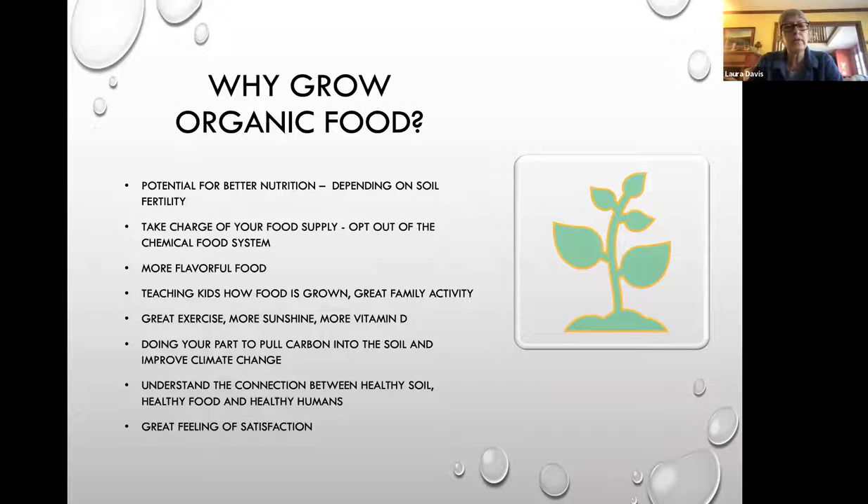As an intro: why do you want to grow food? Organic food is what we're recommending. You have the potential for better nutrition depending on your soil fertility, and you can really take charge of your food supply and opt out of the chemical food system. Your food is definitely going to be more flavorful. You can teach your kids how to grow food — it's a great family activity. Get some exercise, more sunshine, more vitamin D, and you can do your part to pull carbon from the atmosphere into the soil.